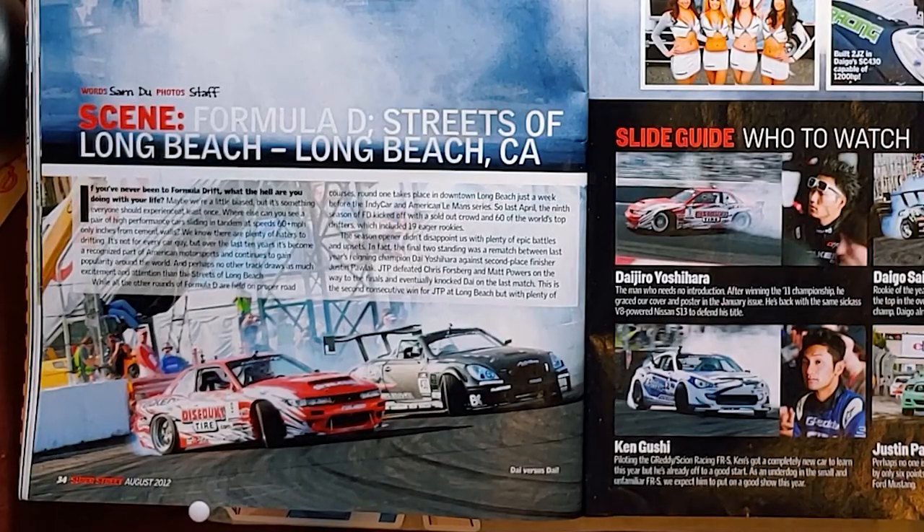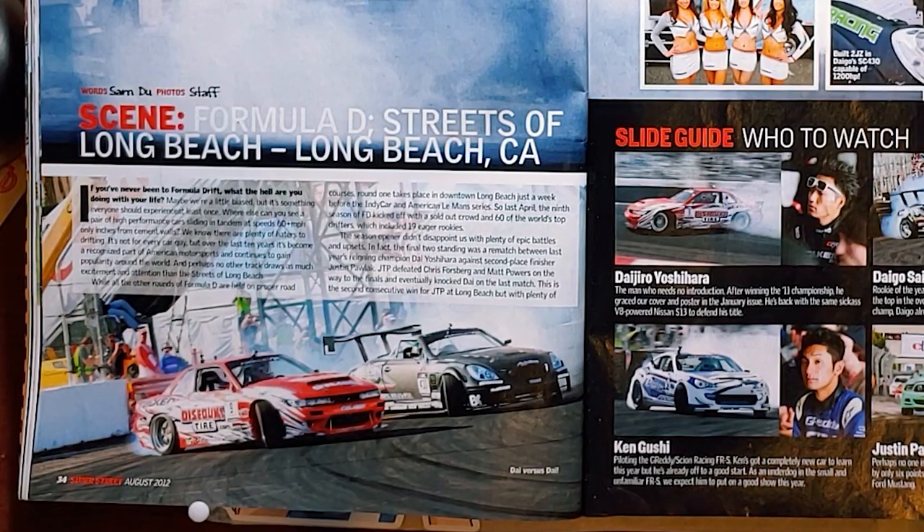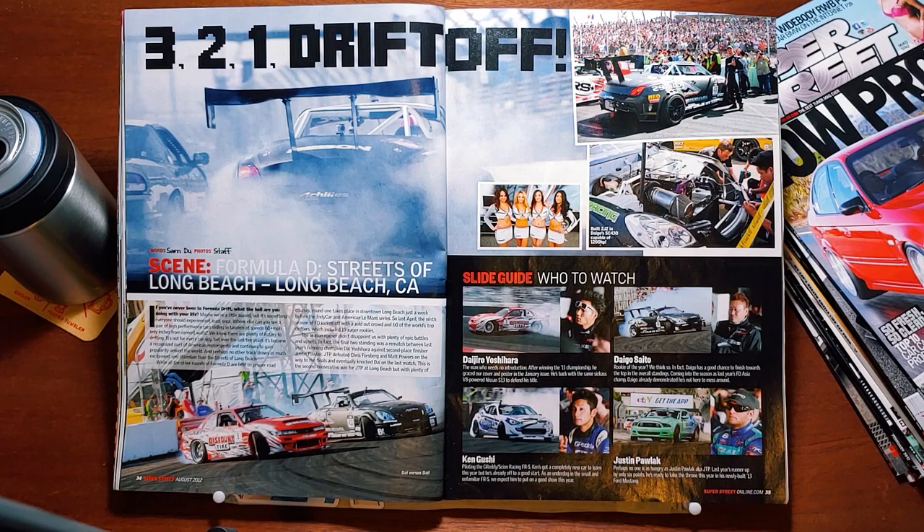3, 2, 1 — drift off! Scene: Formula D, Streets of Long Beach, California. Words by Sam Du, photos by staff. If you've never been to Formula Drift, what the hell are you doing with your life? Where else can you see a pair of high-performance cars sliding in tandem at 60-plus miles an hour only inches from cement walls? Over the last 10 years, it's become recognized as part of American motorsports and continues to gain popularity around the world. And perhaps no other track draws as much excitement as the Streets of Long Beach. Last April, the ninth season of FD kicked off with a sold-out crowd and 60 of the world's top drifters, including 19 eager rookies. The season opener didn't disappoint — in the finals it was a rematch between reigning champion Dai Yoshihara against second-place finisher Justin Pollack.